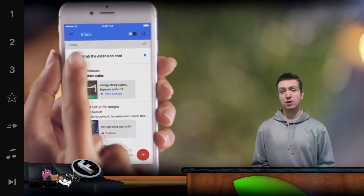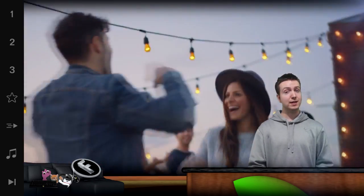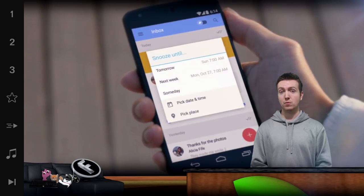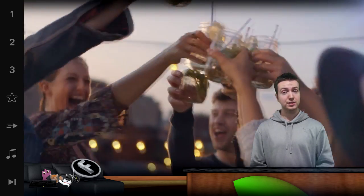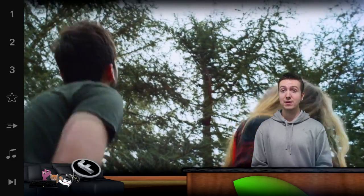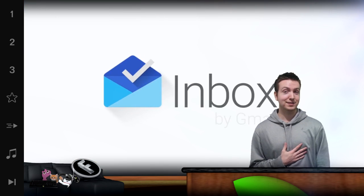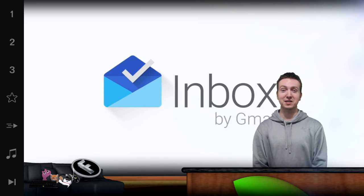Google Now-style info cards appear right in line with your message list, including things like flight times, package tracking and photos. I will leave a link in the description down below for more details about this new app. And if you're interested in getting access to Inbox, you literally have to email Google and ask them. Send an email to inbox@google.com asking for that invite. I've already asked them for the invitation — will you? Tell me in the comment section down below.